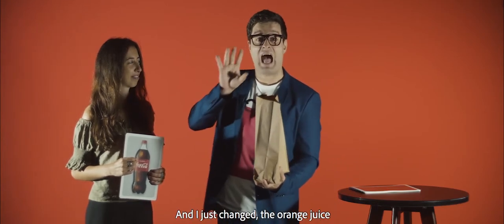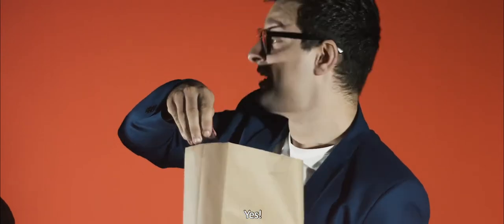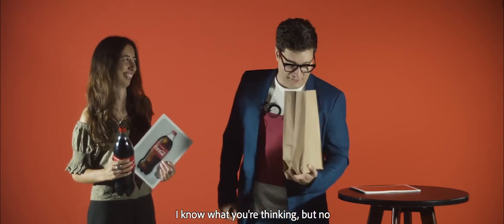Do a magical gesture — that was the magical gesture — and I just changed the orange juice into a bottle of Coke! Yes, you can see — a bottle of Coke.